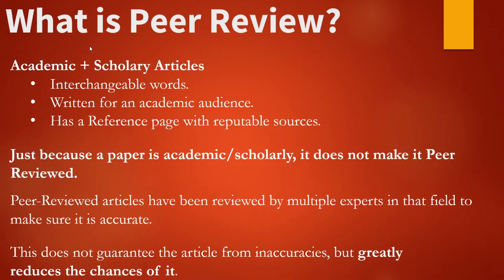When researching, most professors will recommend that an article should be peer-reviewed. Before discussing what a peer-reviewed article is, we should briefly mention what an academic or scholarly article is. These two words are essentially interchangeable, and all that it means is that it was written for an academic audience and also has a reference page at the back with reputable sources that were used.